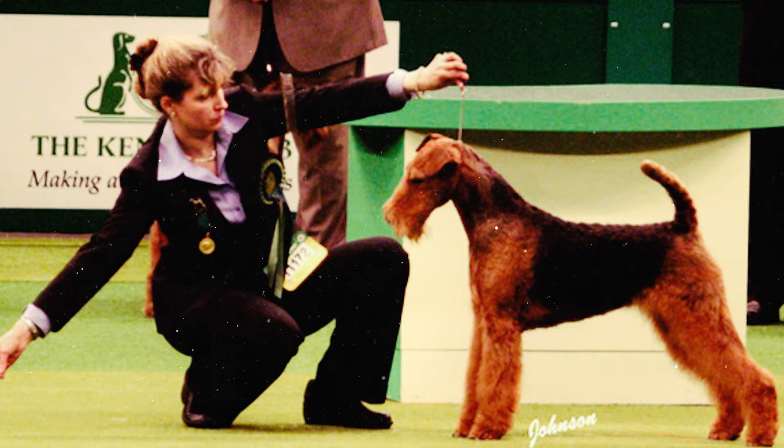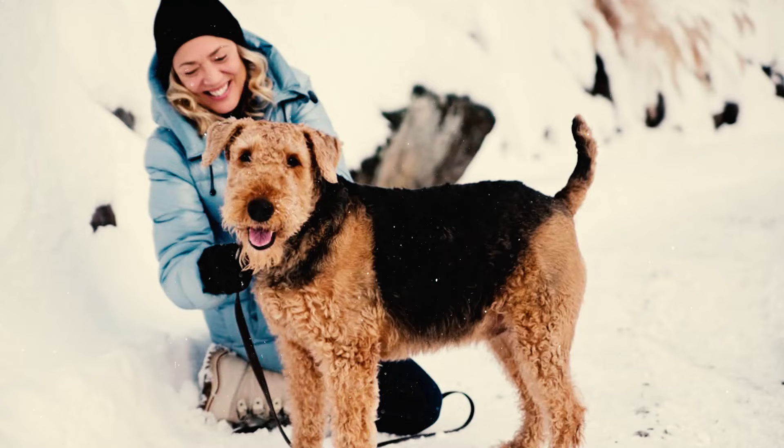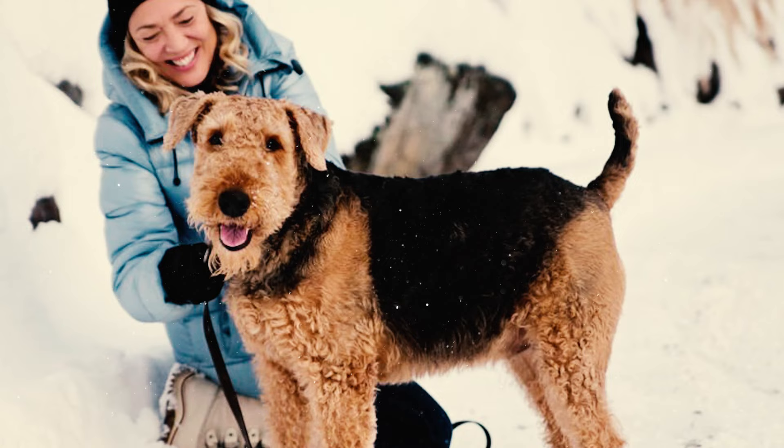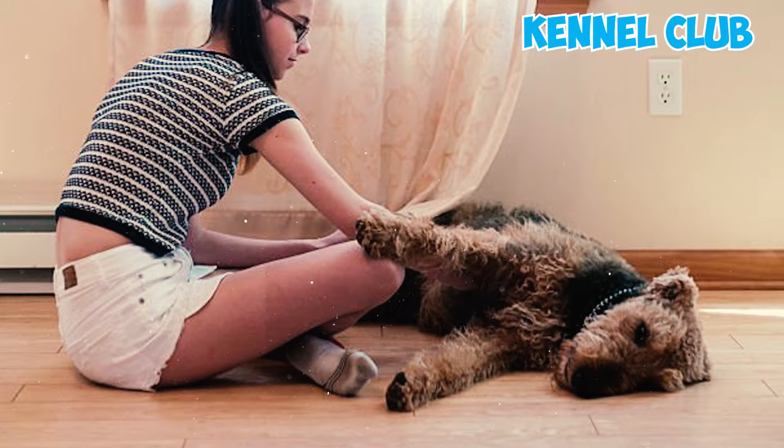Following its recognition at a dog show, the Bingley Terrier received high praise, igniting greater interest in the breed. Amid debates about the breed's birthplace and name, a group of enthusiasts joined forces to rename them the Airedale Terrier, a title officially acknowledged by the Kennel Club in England in 1886.